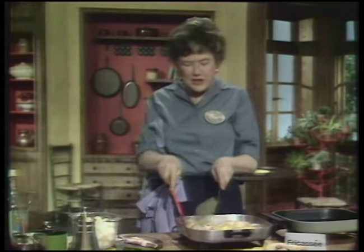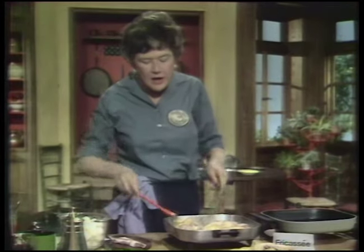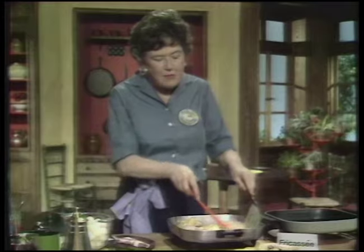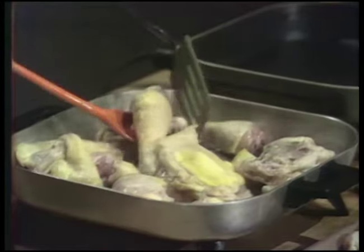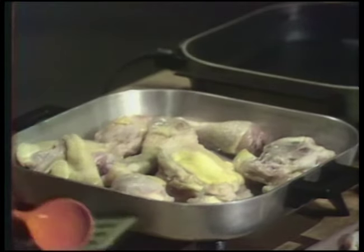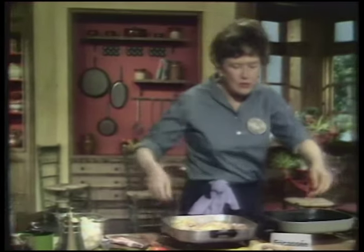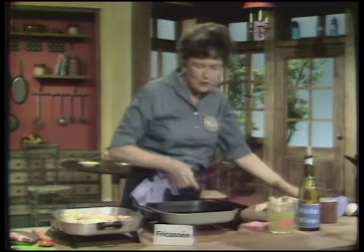How much chicken to buy — I think you buy it by eye, and it depends on how much your family eats. One breast is one big serving. If you're buying wings, you may want two or three pieces per person. While the Coq au vin chicken is browning, we will get to the fricassee, or the white stew.